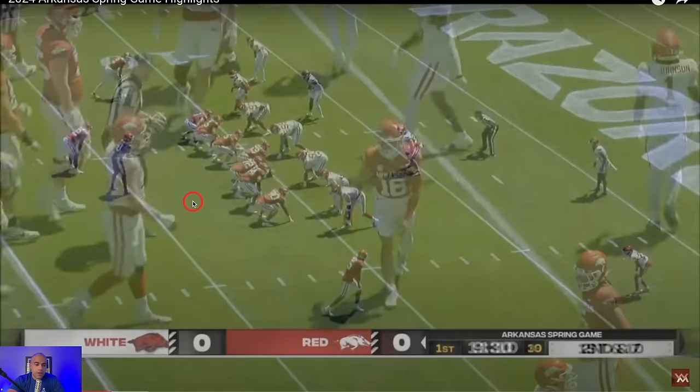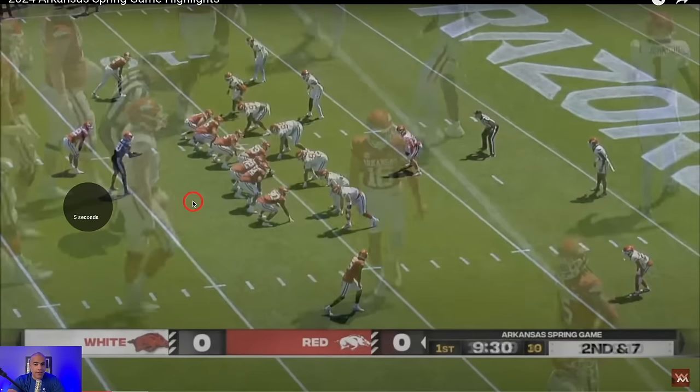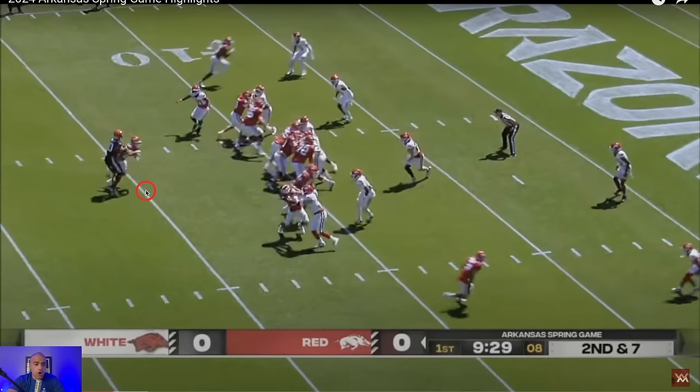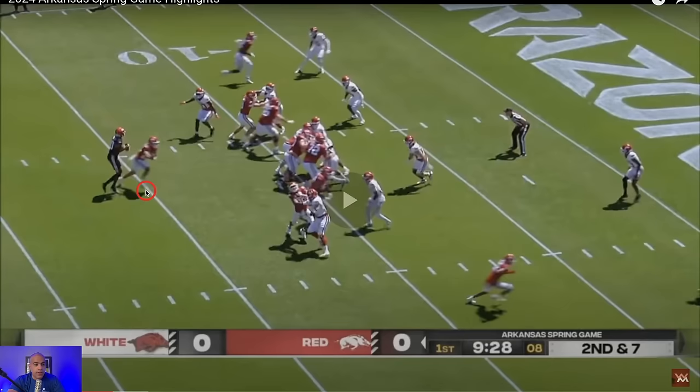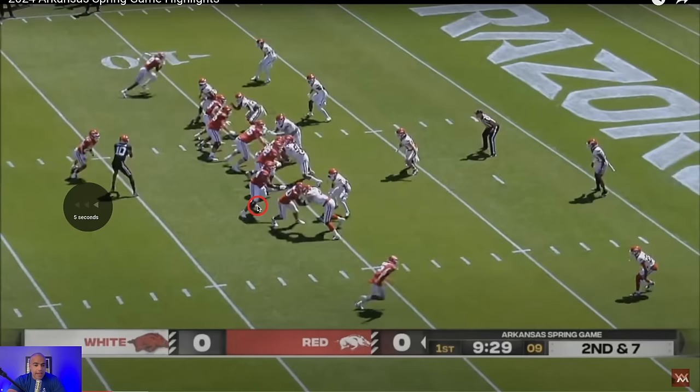Second and seven — this is really, really good quarterback play. We can debate whether this is a true pure RPO, but if he would have handed it off this could have gone for something — you'd like to think he could see that cutback lane. Still, he decides to throw it.